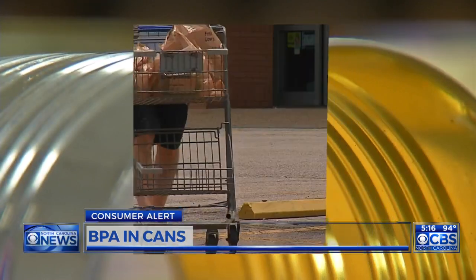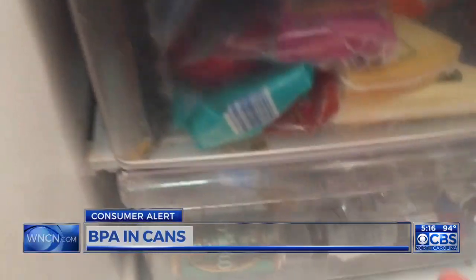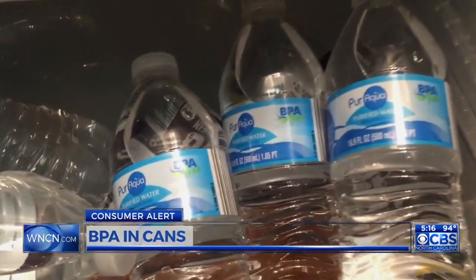Some people are wary of canned goods because of that. "I try to monitor how much I eat from a can and try to keep it minimal." BPA became such a concern that it's no longer used in water bottles, baby products, and toys.